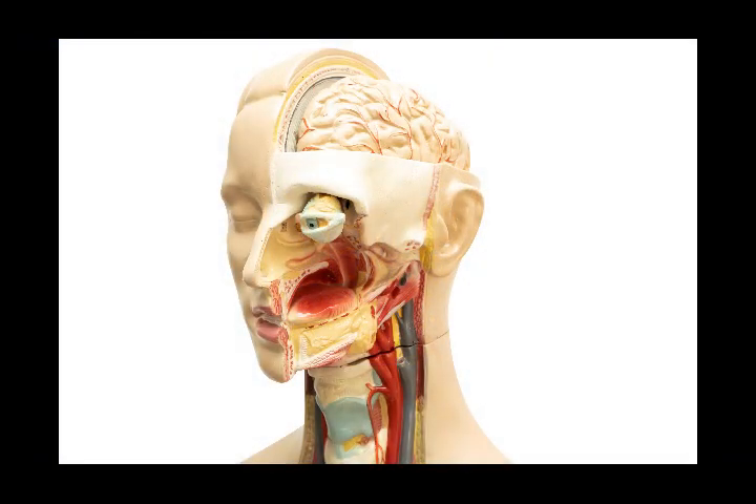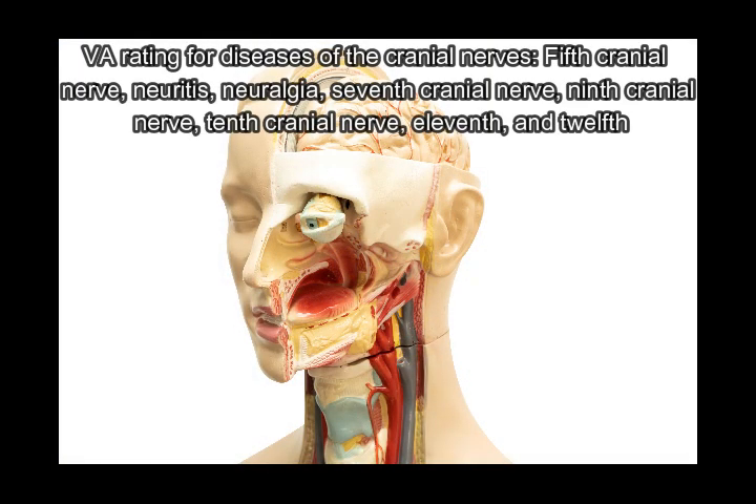In this video by Decplate, we will understand the VA rating for diseases of the cranial nerves: 5th cranial nerve, neuritis neuralgia, 7th cranial nerve, 9th cranial nerve, 10th cranial nerve, 11th and 12th.